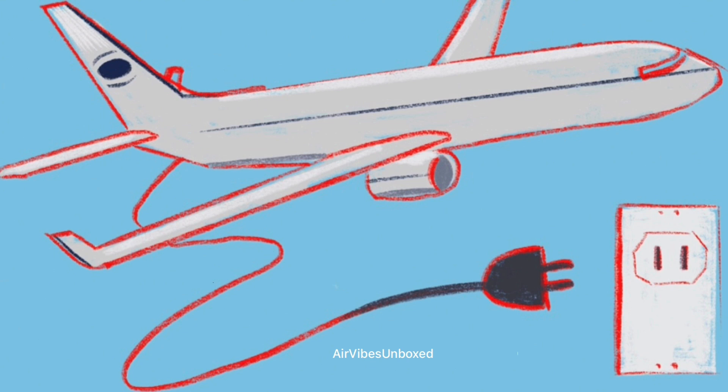In this video, we'll cover how electric aircraft work, the key players in the industry, the environmental benefits, and the challenges that lie ahead.